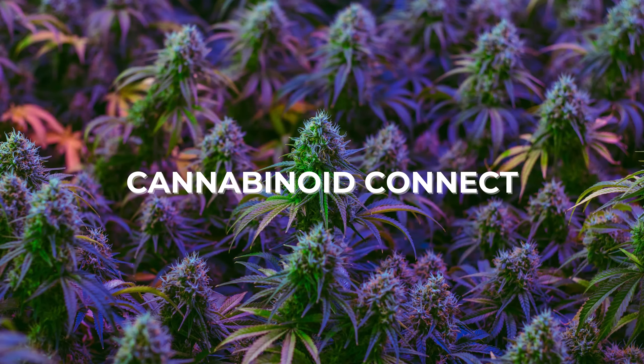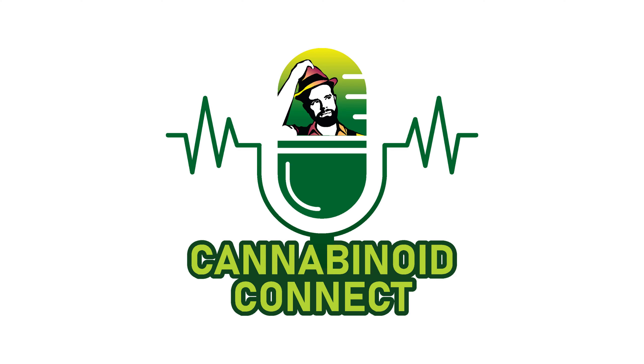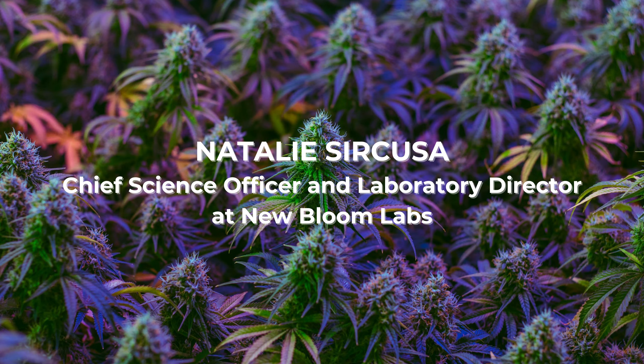Hello, my fellow people of the plant. Thanks for tuning in to another episode of the Cannabinoid Connect podcast — your favorite podcast that includes industry-facing conversations with the industry's leading experts that aim to educate and inform the public regarding the plant's endless benefits. My guest today is Natalie Siracusa. She's the chief science officer and laboratory director at New Bloom Labs. Hello Natalie, thanks for joining me this morning.